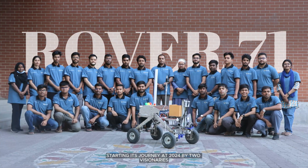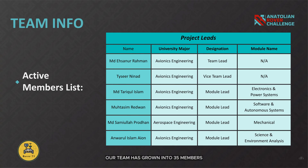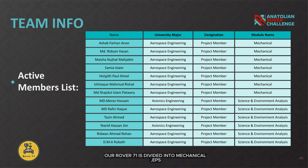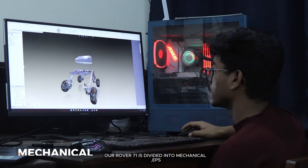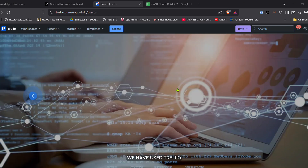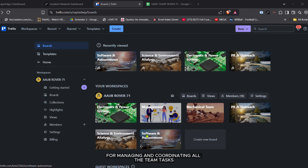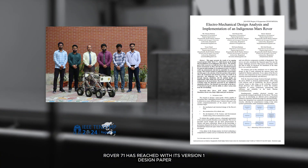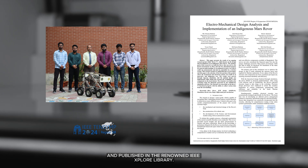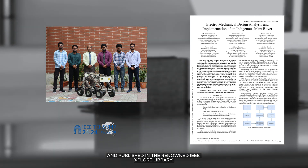Starting its journey in 2024 by two visionaries, our team has grown into 35 members united by one passion. Rover 71 is divided into mechanical, EPS, software, science analysis, and management sub-teams. We have used Trello for managing and coordinating all team tasks. Rover 71 has reached its version 1 design paper showcased at IEEE IOSIM24 and published in the IEEE Explore library.